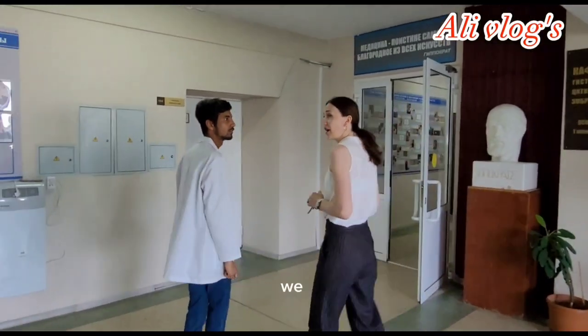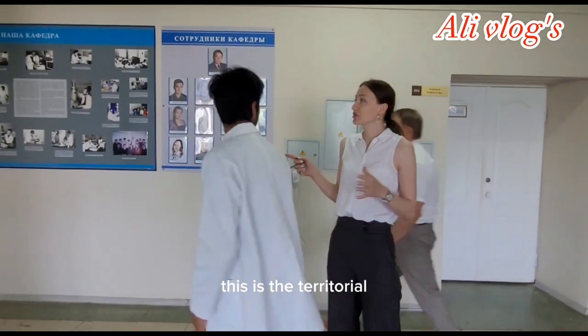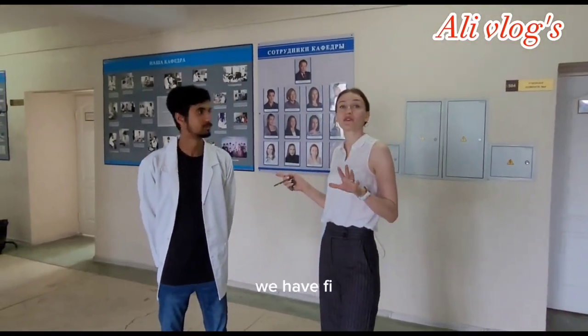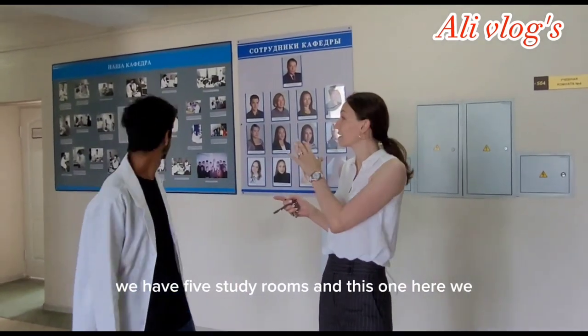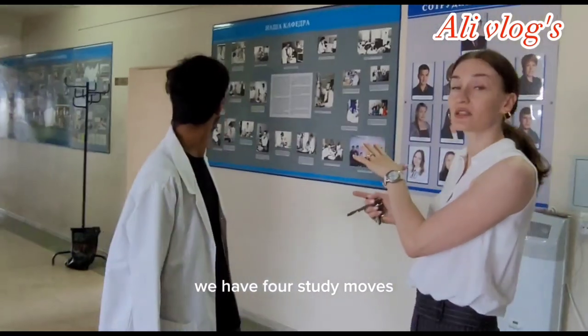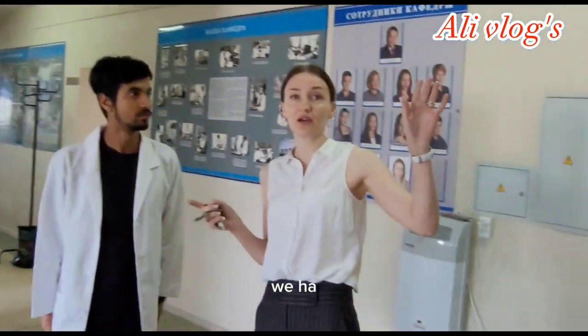We have two parts of our department. This is the territory for our study rooms — we have five study rooms here, and in this other part we have four study rooms, plus one additional room for students.